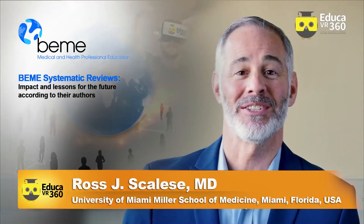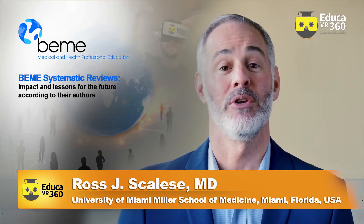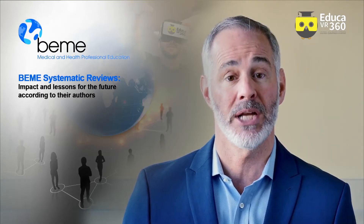Hello, I'm Dr. Ross Scalise. I'm an associate professor of medicine at the University of Miami Miller School of Medicine in Miami, Florida in the United States. I'm also director of educational technology development at the Gordon Center for Simulation and Innovation in Medical Education.